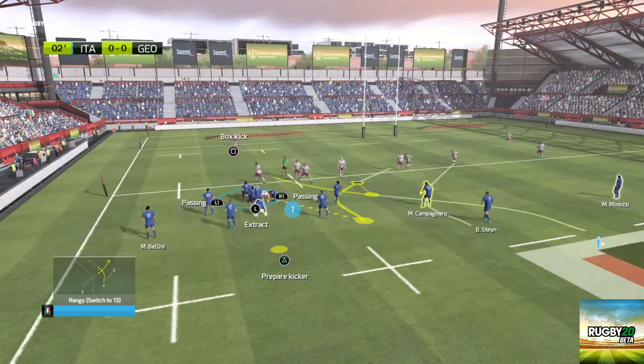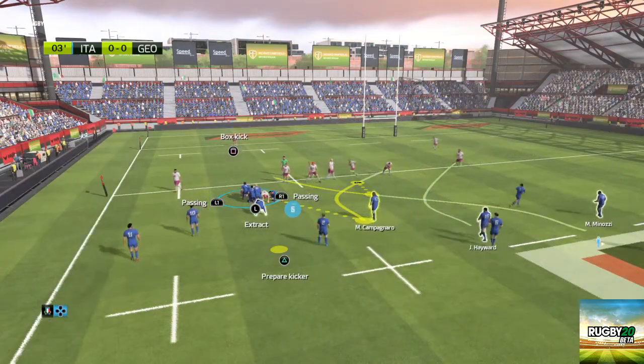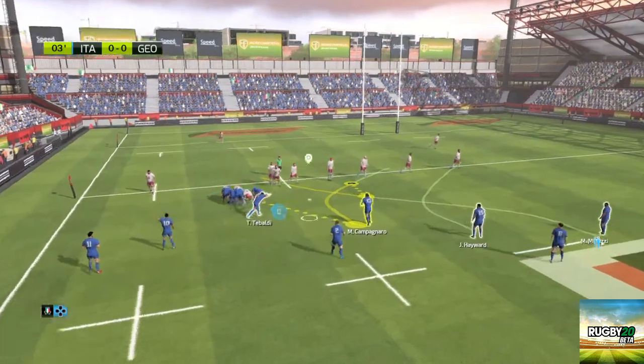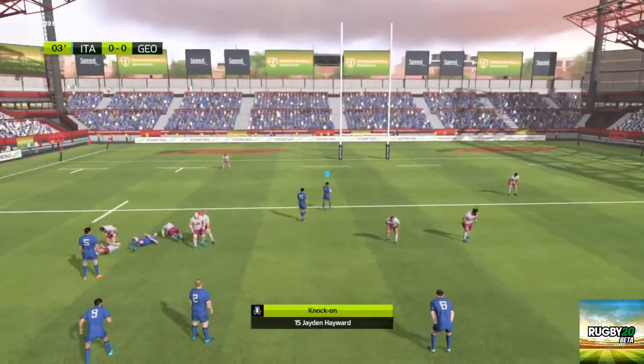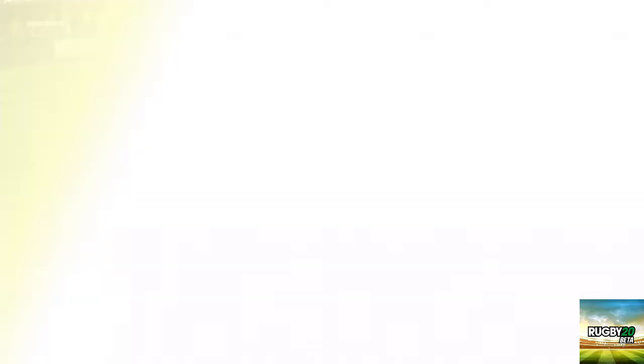A fresh move here, Ben. Something new. Let's see if they can take the defence by surprise. Successful offload out of the tackle. Exactly. They combined so well. There's nothing more to be said.